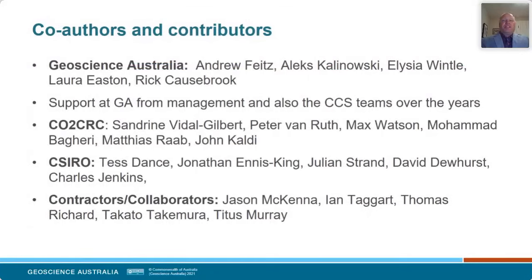First I want to acknowledge the people that I've collaborated with over the last 13 years or so — either collaborators, co-authors, or mentors. These are some of the names involved with the work I'm presenting today. First, the group at GA — it's evolved a lot over the last 13 years through the ups and downs of CCS, but for many of those years Andrew Feitz has been the head of the section and has been very proactive and influential in setting up many of the exciting projects we're working on today. I also want to thank the general support I've received from management at GA, from branch heads to division chiefs and CEOs during my time here.